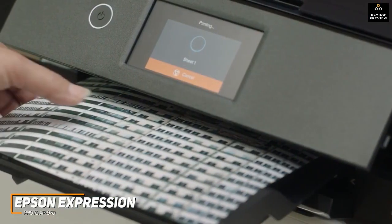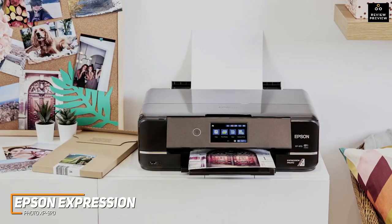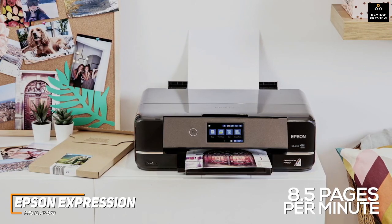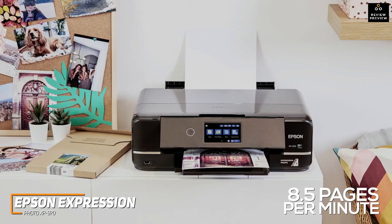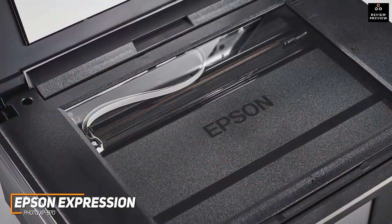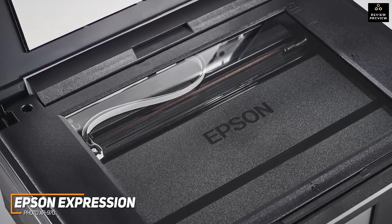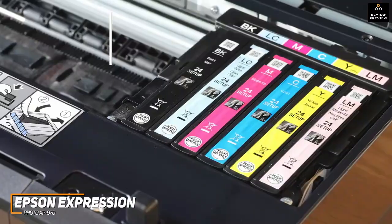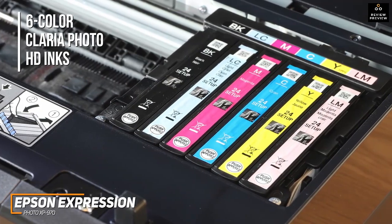It offers impressive print quality and can reliably produce crisp text with documents, surprisingly accurate colors, and clear photos with crisp details, though the 8.5 letter-size pages per minute printing speed is somewhat slow compared to higher-end models like the Epson EcoTank ET8550. In addition, it has a built-in scanner, a duplexer for double-sided printing, a specialty media port for printing on CDs or DVDs, and a second photo tray that can accommodate larger paper to produce vibrant and glossy A3 photos. It also uses six-color Claria Photo HD inks that deliver smooth gradations and more realistic hues.